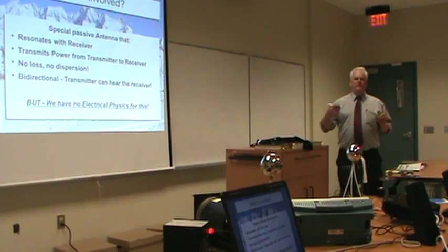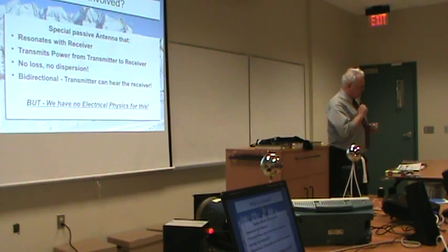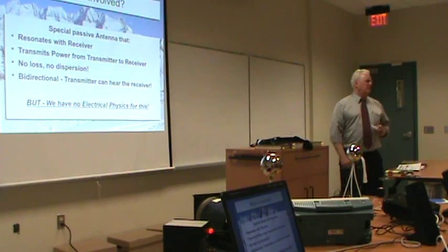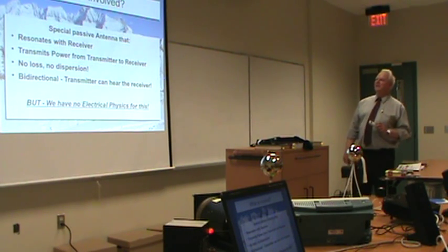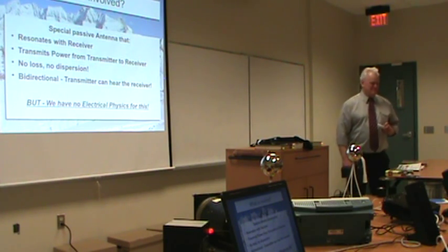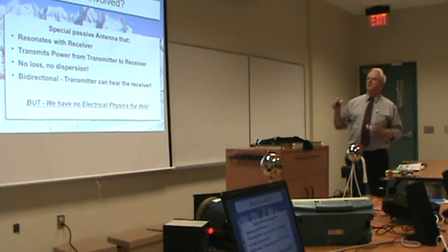In 1990, after a long personal sojourn, Miles figured out Tesla's 1897 patent and was able to recreate what Tesla had done. This is all about a special passive antenna — a resonant pair where the transmitter and receiver must be built identically.